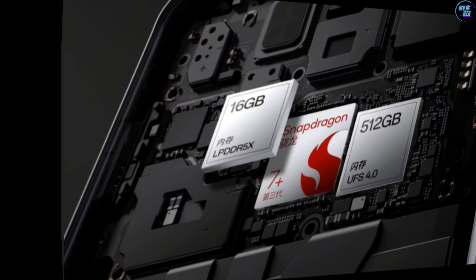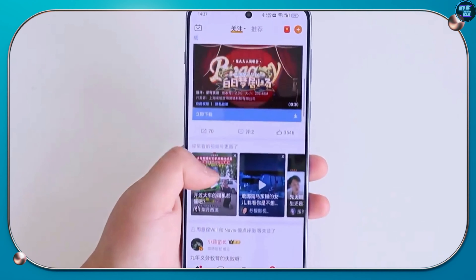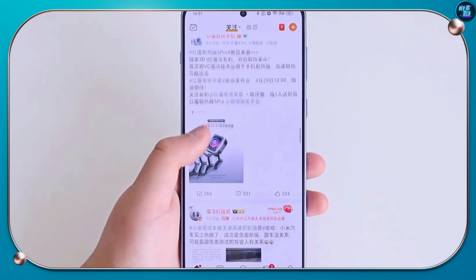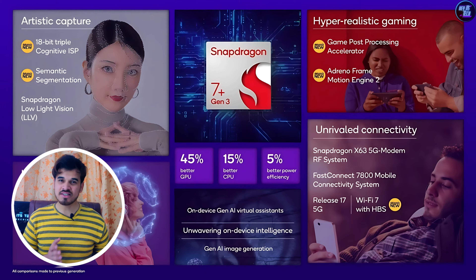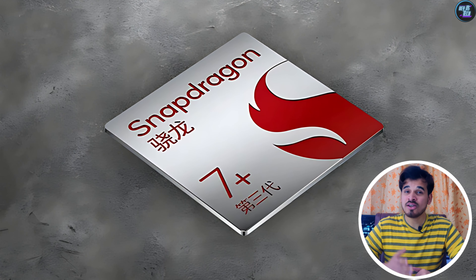OnePlus are the first smartphone manufacturers to feature this chipset in their mid-range smartphones, and it performed admirably well in that smartphone, thanks to its vapor chamber and some graphite sheets. It's an amazing chipset, and I highly recommend it, as it handles pretty much everything you throw at it.